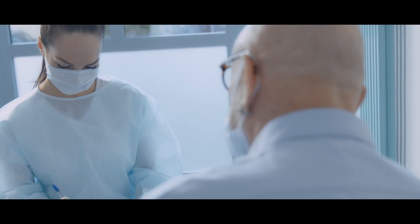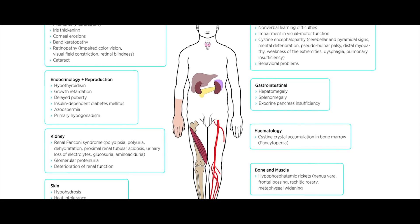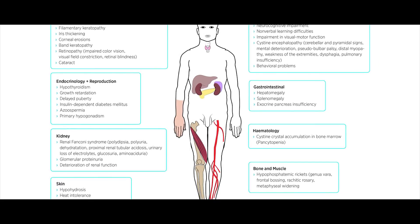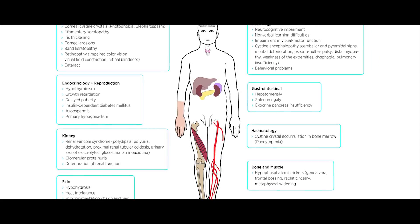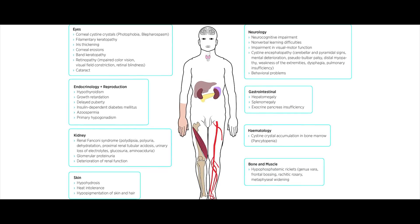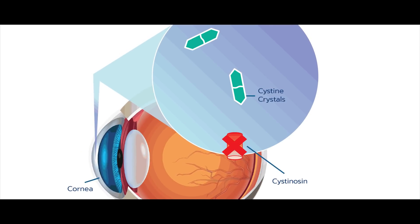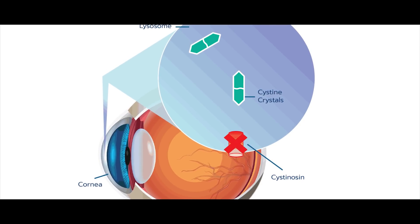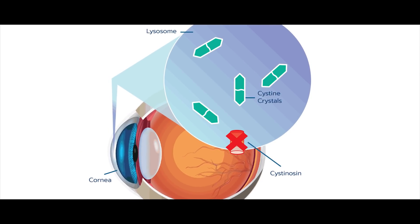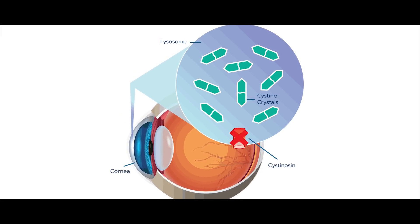Now we come to the next type of Cystinosis: Intermediate Cystinosis. The symptoms of this form mirror those of Nephropathic Cystinosis, except they pop up at a later age — it typically affects folks at the age of 12 to 15. As such, the main symptoms that first occur are the corneal crystals and malfunctioning kidneys. No treatment, just like in Nephropathic Cystinosis, results in complete kidney failure, but this time in the late teens and mid-twenties.